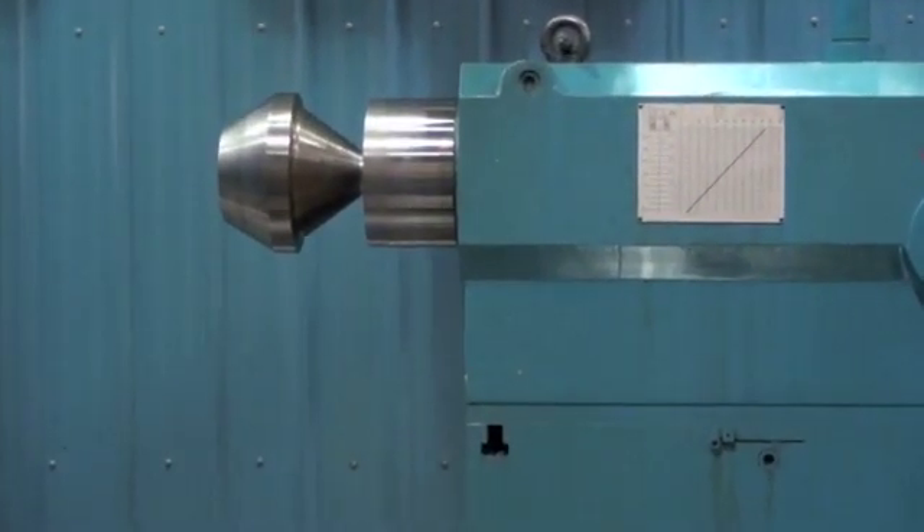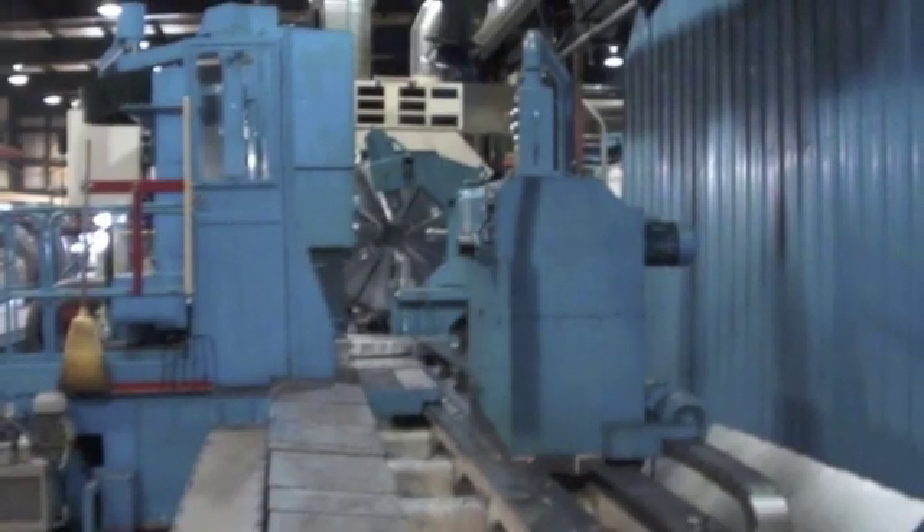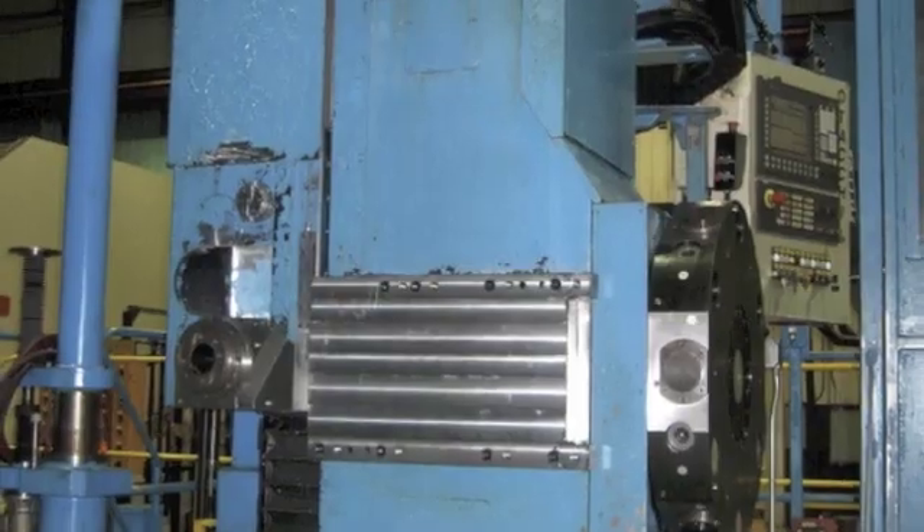You can learn more about this machine by calling or visiting poliquinmachinery.com.